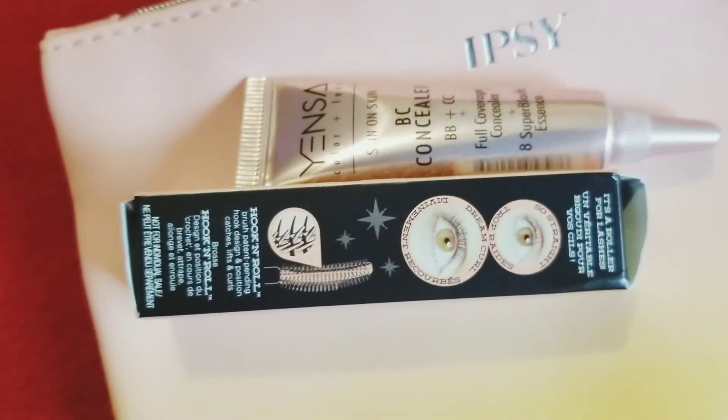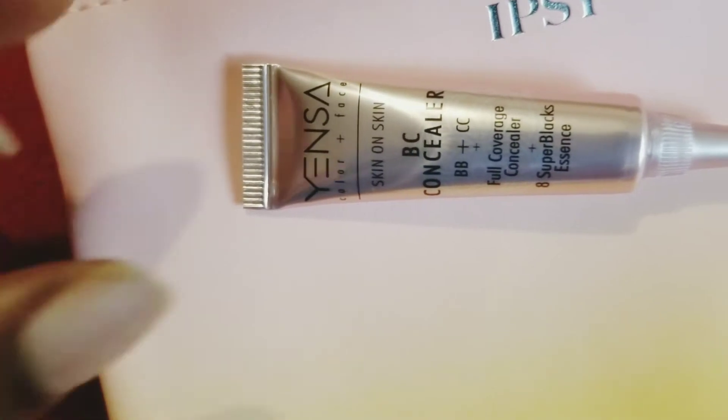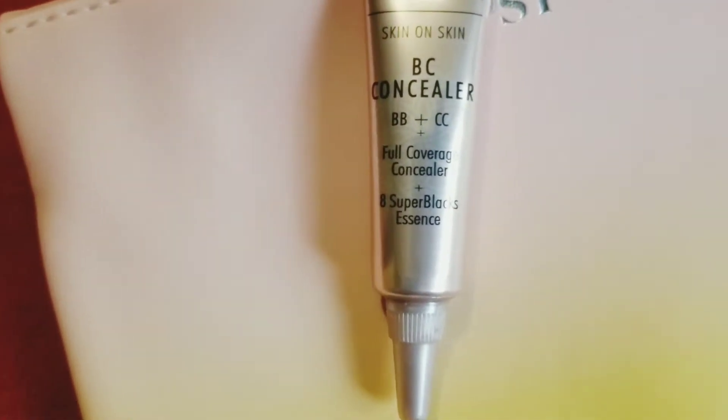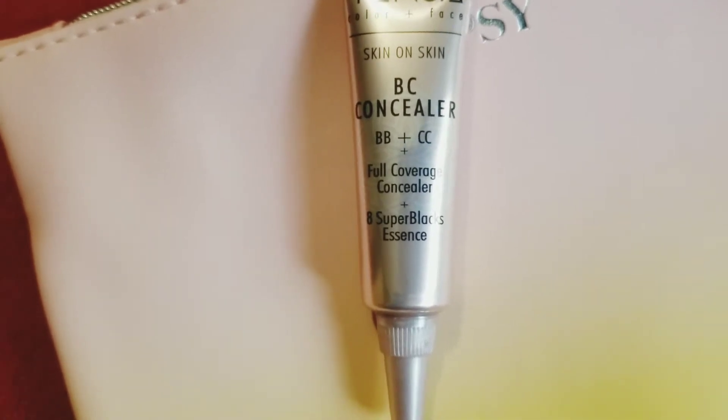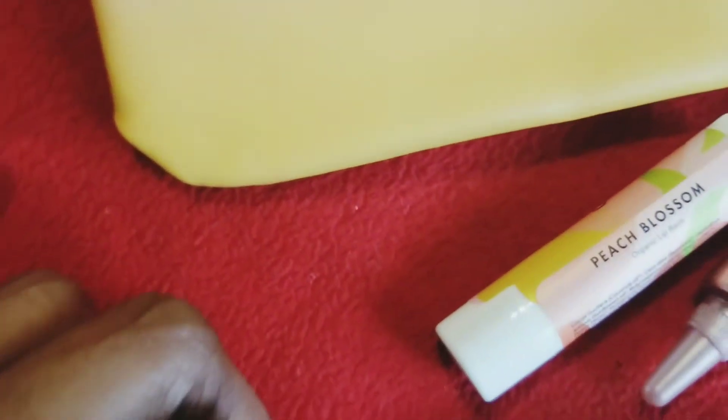Next I have the BC concealer — full coverage concealer. I haven't used it yet but I'll give Ipsy props on getting this to my exact skin tone, because it matches perfectly. And this is some lip balm — it kept rolling off so I couldn't really get a good shot of it, but it is a long-lasting peach blossom flavored lip balm.